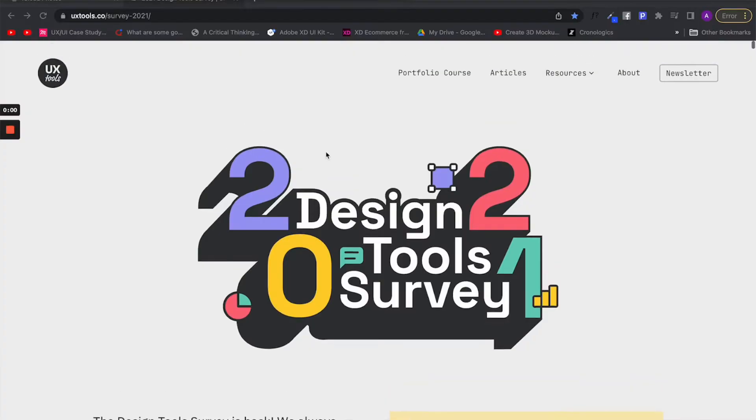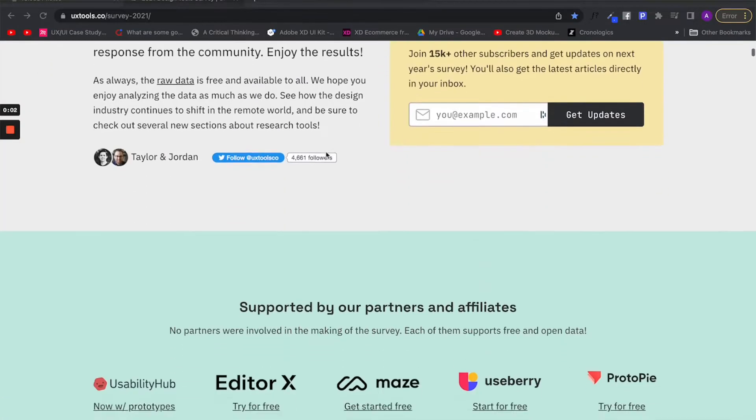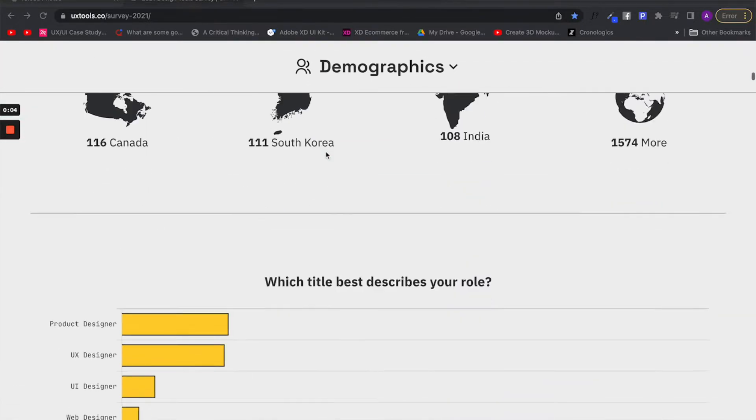A great design tool will ease your pain as a designer, but it is already hard to find the right one for the right job. That is why in this video I will compare two different design products — Sketch and Figma — on four different categories and will give you my opinion on which one you should use. The last criteria is the most important one, so make sure you watch it till the end.